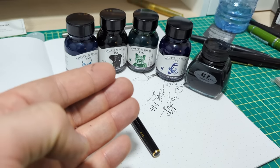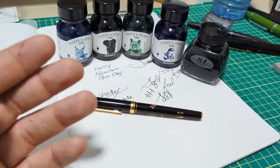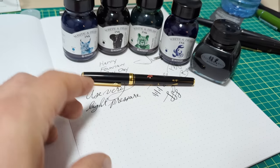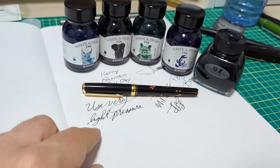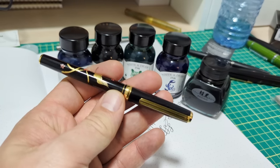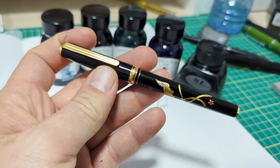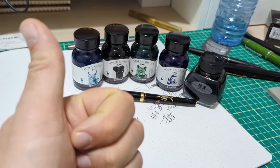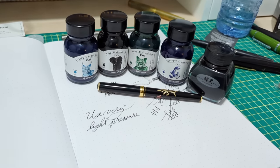Fountain Pen Day doesn't always have to mean buying something — if there's something on your list, great, but it can also mean taking out a pen you haven't used in a while, rediscovering a forgotten ink, fixing a vintage pen, or getting a troublesome nib running right. Fountain pens are about enjoying them, and Fountain Pen Day is a way to celebrate whether you're getting something new or just enjoying what you've got. Hope you're having a great time — let me know in the comments what you're doing for Fountain Pen Day, hit the thumbs up, and subscribe if you haven't.